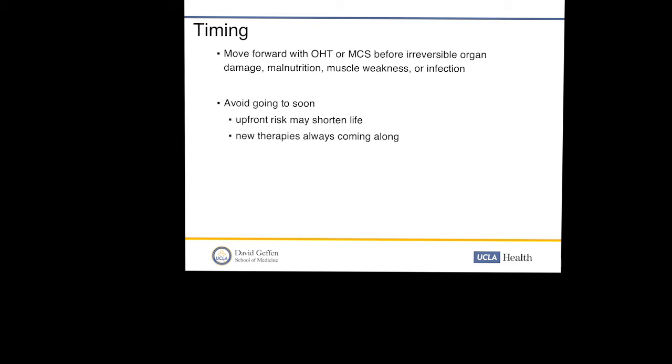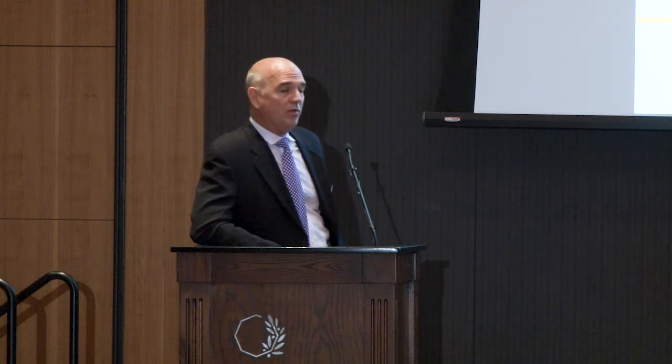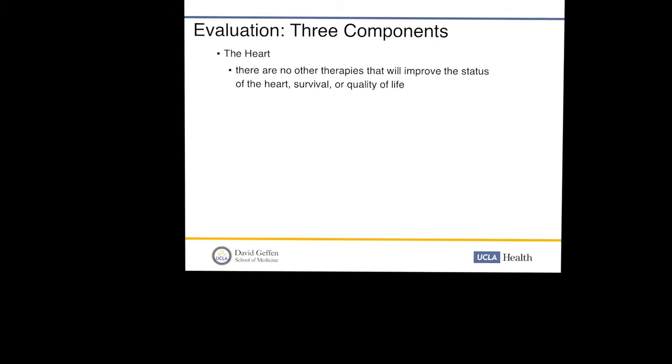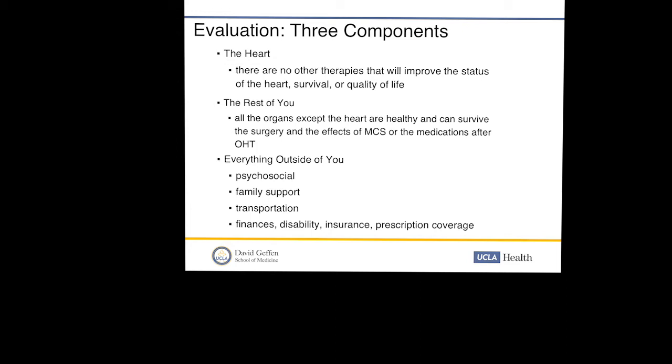We want to avoid going too soon because upfront risk may shorten life — these procedures have complications and risks, and new therapies are always coming along to keep patients stable. Devices like MCS can be used as a bridge to transplant, correcting heart failure, and if patients are severely allosensitized we can desensitize them on VAD support to make them better candidates. The evaluation has three components: first, the heart — are there no other therapies to improve survival and quality of life; second, the rest of the patient — can their organs survive surgery and immunosuppression; and third, everything outside — psychosocial support, transportation, and finances.